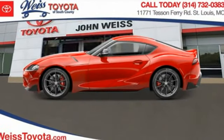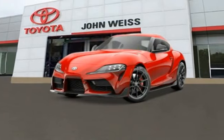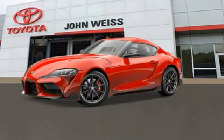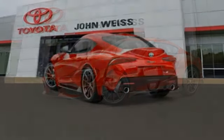Make a great choice today with the 2023 GR Supra. The Toyota GR Supra combines design, performance, and safety. Heads will turn as you cruise down the street in this sports coupe.